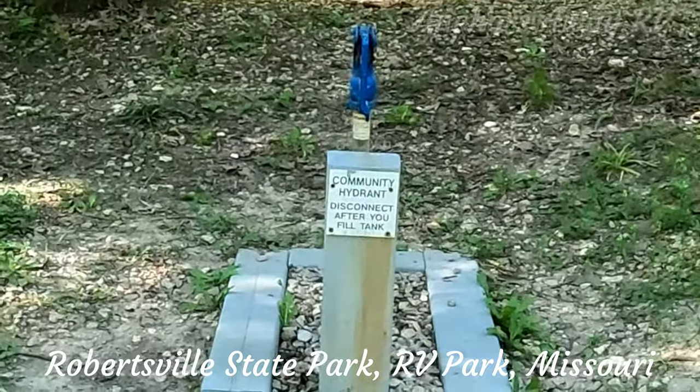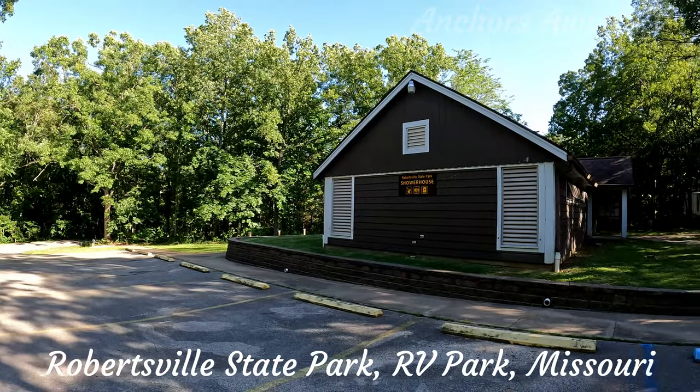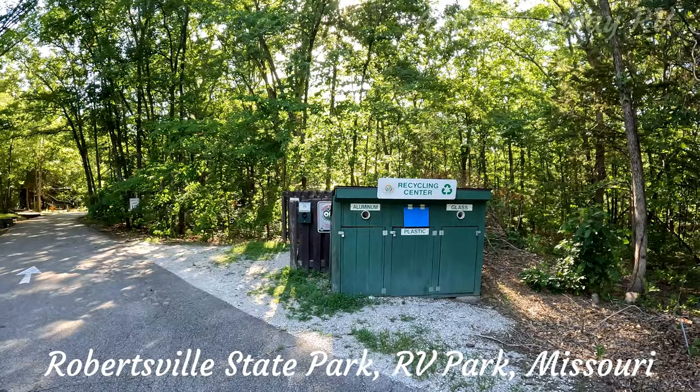The shower house has four showers and is centrally located in the park. The showers are a good quality. They also have a recycling centre and a trash dump.